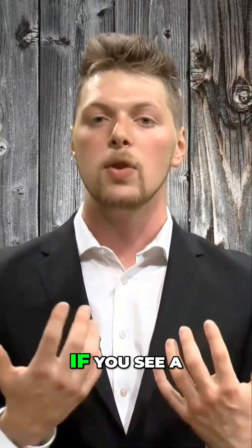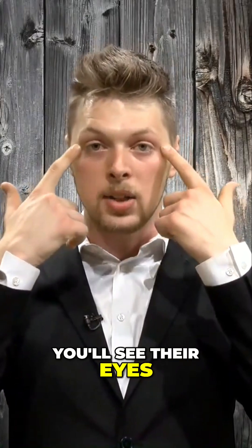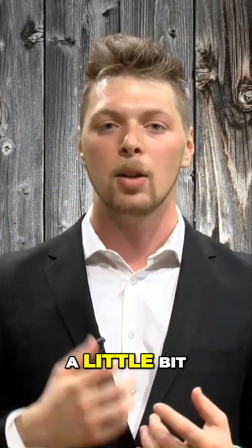This is why when people smile, if you see a real, genuine, natural smile, you'll see their eyes wrinkle on both sides. However, when people fake a smile, they may just smile a little bit.